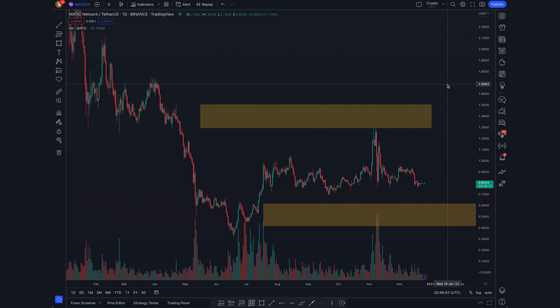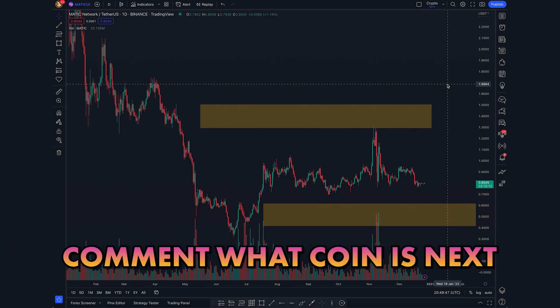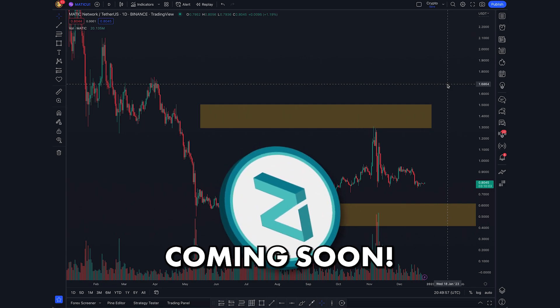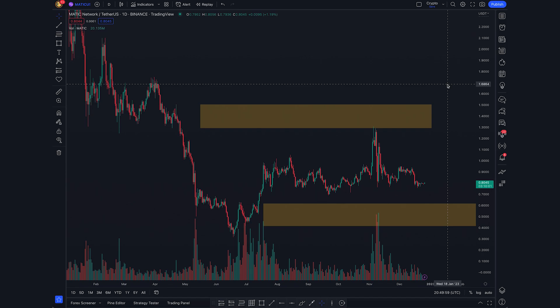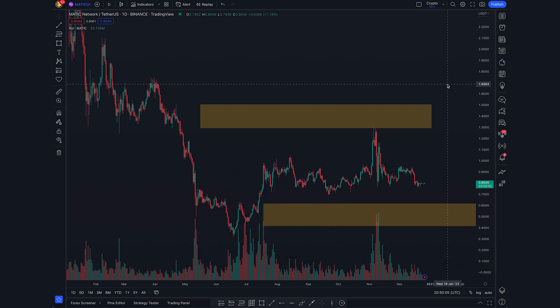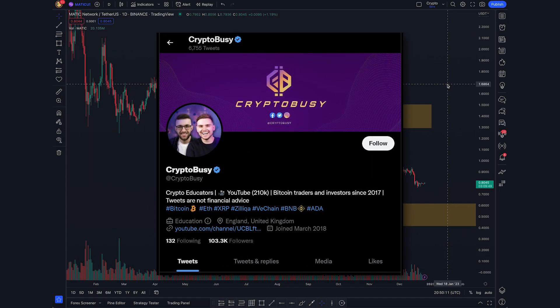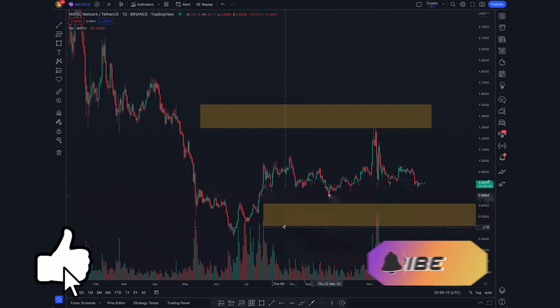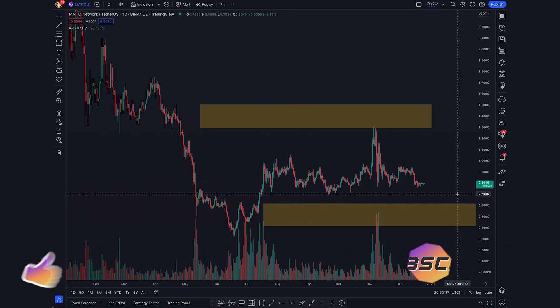Let me know in the comments which coin you want to see next — I can cover any coin you want. Coming up I've got XRP, Zilliqa, and a few others. Also make sure you watch the other videos I've done: BNB, Ethereum, Bitcoin, and VeChain so far. Follow the links in the description to join our free trading groups, follow our Twitter, and use some great exchanges. If you enjoyed the video, please leave a like, subscribe to the channel, and I'll catch you in the next one.